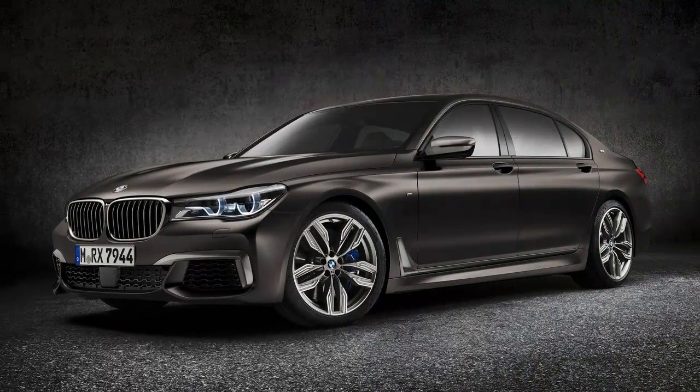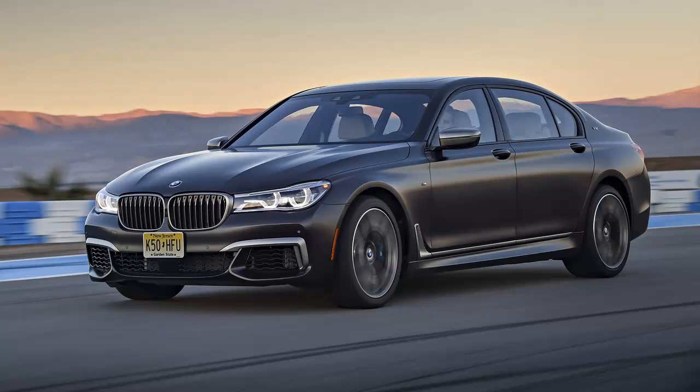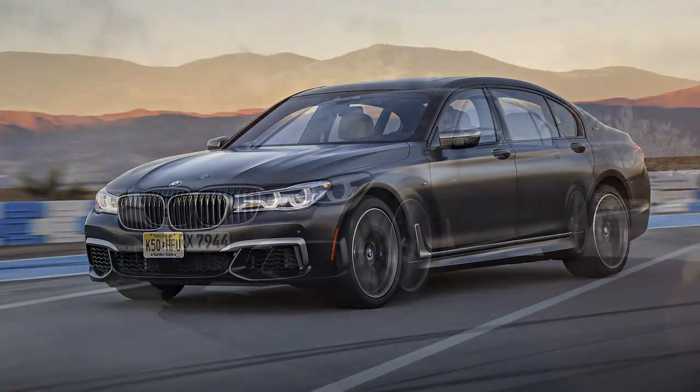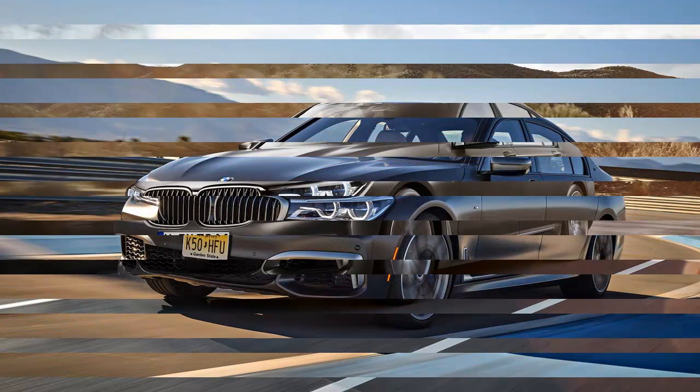Think of it as the epidermis of an M5 stretched thin over a big twin-turbo V12-powered all-wheel drive. It is a translucent layer of M over a car optimized for transporting the Norwegian Minister of Finance to meetings of the International Monetary Fund. And like Norway itself, it is attractive but threatening to no one.